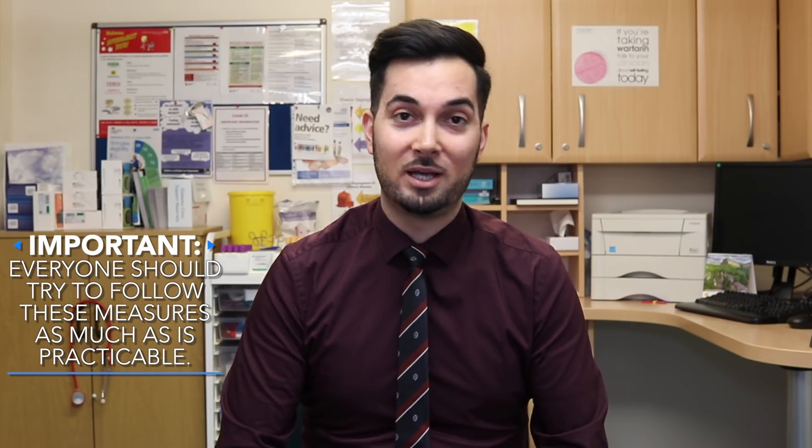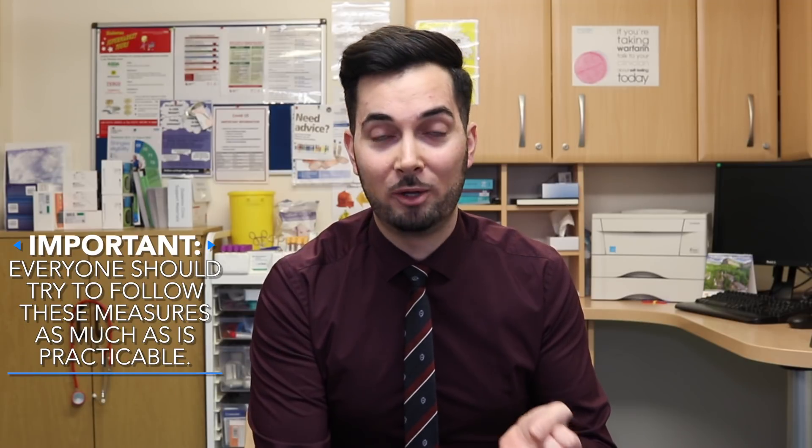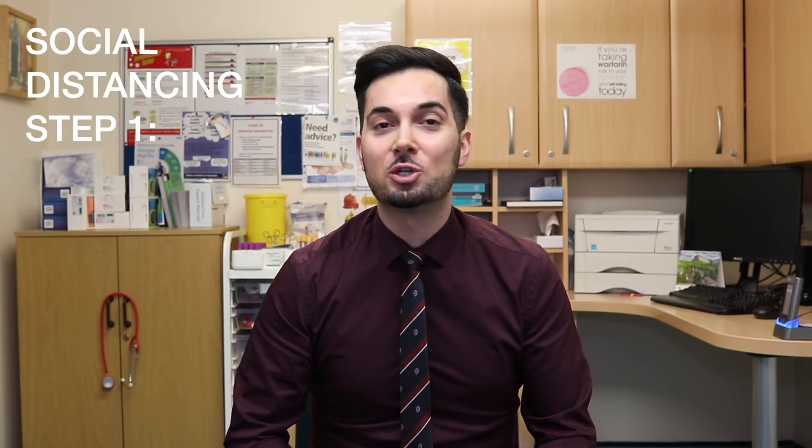Let's discuss social distancing. It refers to steps you can take to reduce social interactions between people to try and avoid catching or spreading the virus. In the UK, the current guidance is that everyone should do what they can to reduce the risk of spreading the novel coronavirus. Social distancing is strongly recommended for those who are 70 and over, those with long-term health conditions, pregnant women, and those with a weakened immune system.